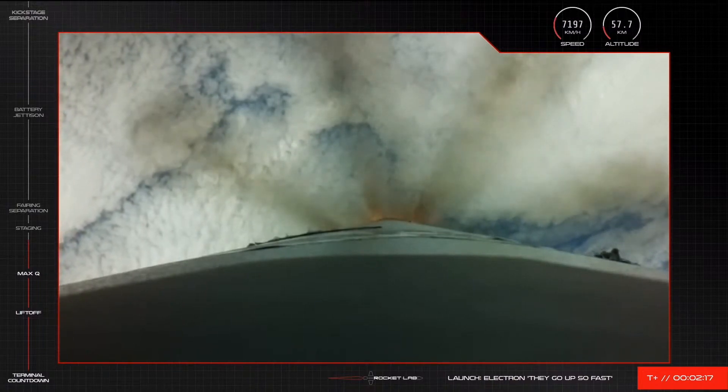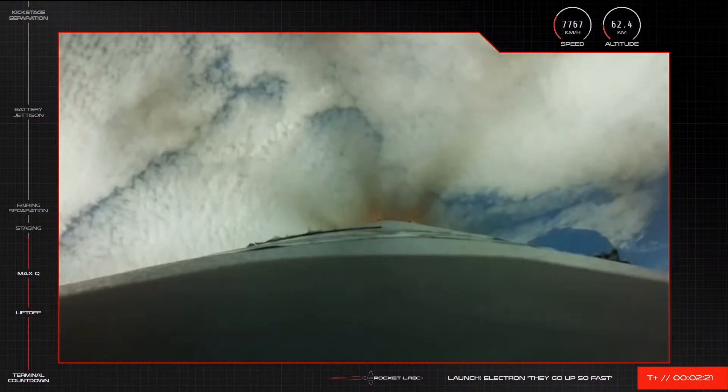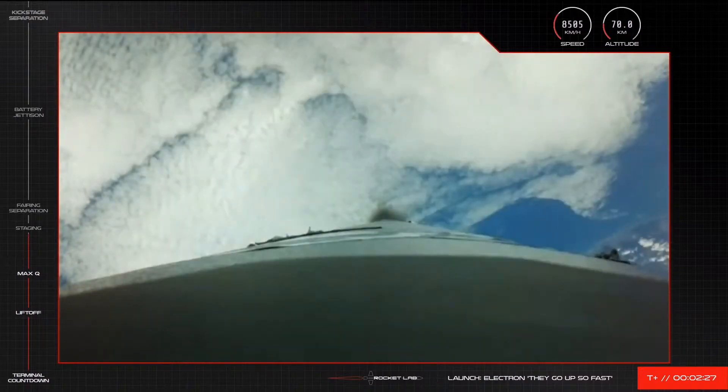Following that, the sole vacuum-optimized Rutherford engine on the second stage will fire up to continue the journey to low Earth orbit. We're a few seconds away from those events, and those calls will come in quick succession. So we're going to cross back to mission control now.